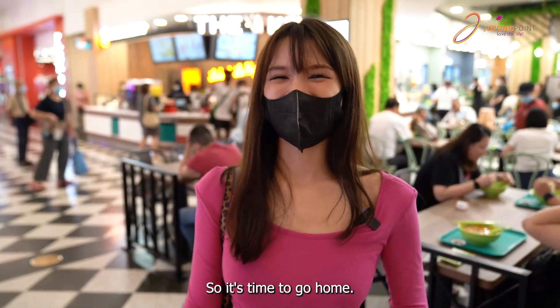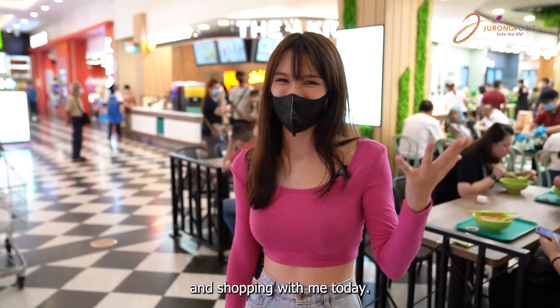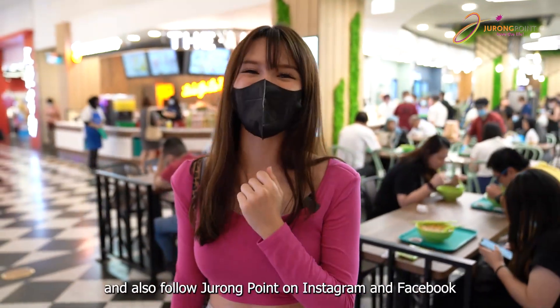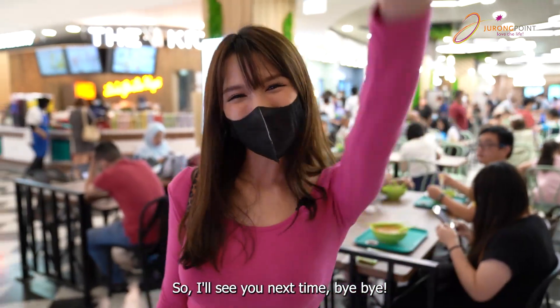Happy stomach, happy me! It's time to go home. Hope you all enjoyed the vlog and the shopping with me today. If you're excited to check out the food and the products, do remember to come down to Jurong Point and also follow Jurong Point on Instagram and Facebook, and follow me as well. See you next time, bye bye!